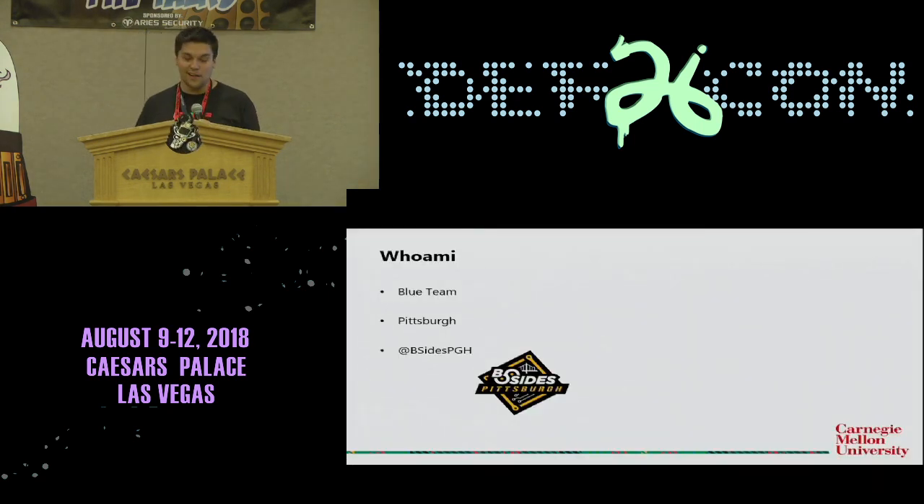So who am I? I'm a blue teamer. I've always been a blue teamer. I started in the steel industry, then spent a few years in the healthcare and health provider industry in Pittsburgh. I'm currently building and managing a student-oriented, student-led security operations center focused for Carnegie Mellon University. Outside of my work, I'm also the organizer for B-Sides Pittsburgh. This was our eighth year, 500 attendees, also at a casino.